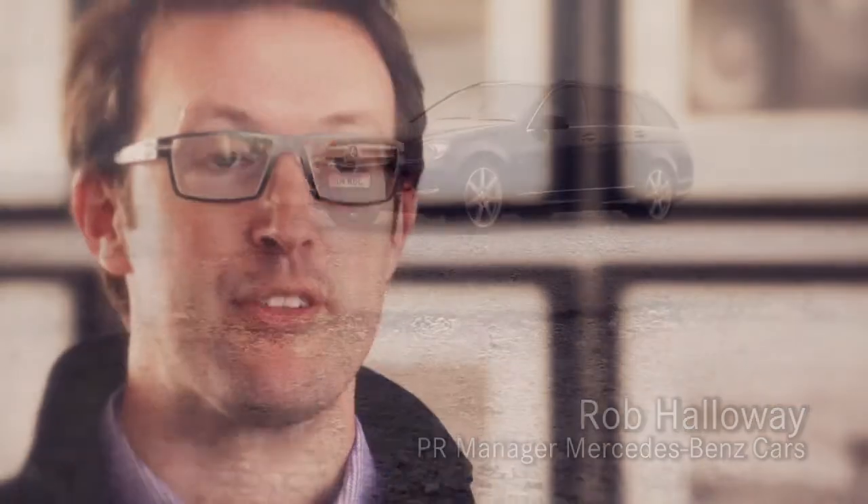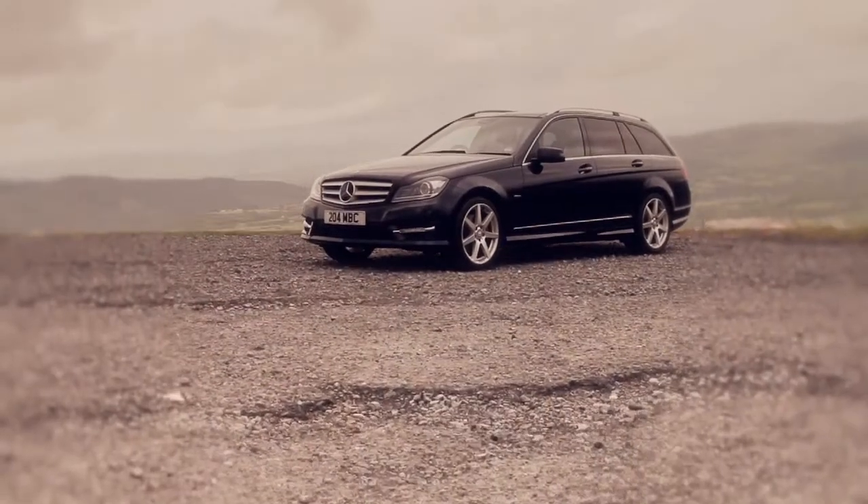Hello and welcome to the New Generation C-Class Estate Interactive Press Pack. Within these electronic pages you'll find everything you need to know about our most popular range of cars.